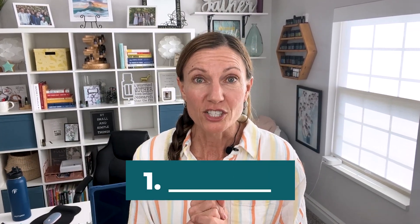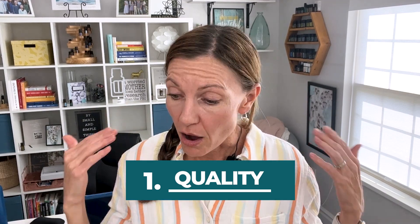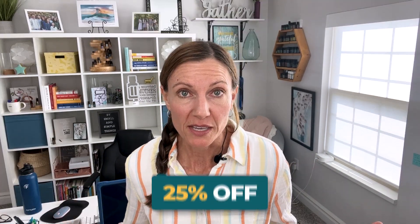If oils are not working for you — recap: number one, make sure the quality is exceptional. I always recommend people try doTERRA if they haven't. If you've been using oils and not getting results, reach out to me — I can get doTERRA oils in your hands at 25% off. If you want to try a sample before you jump in, just reach out.